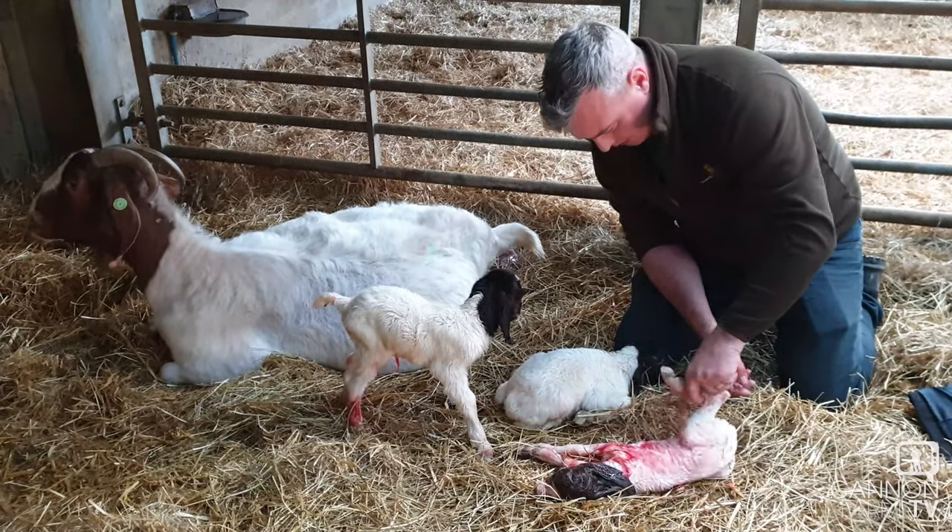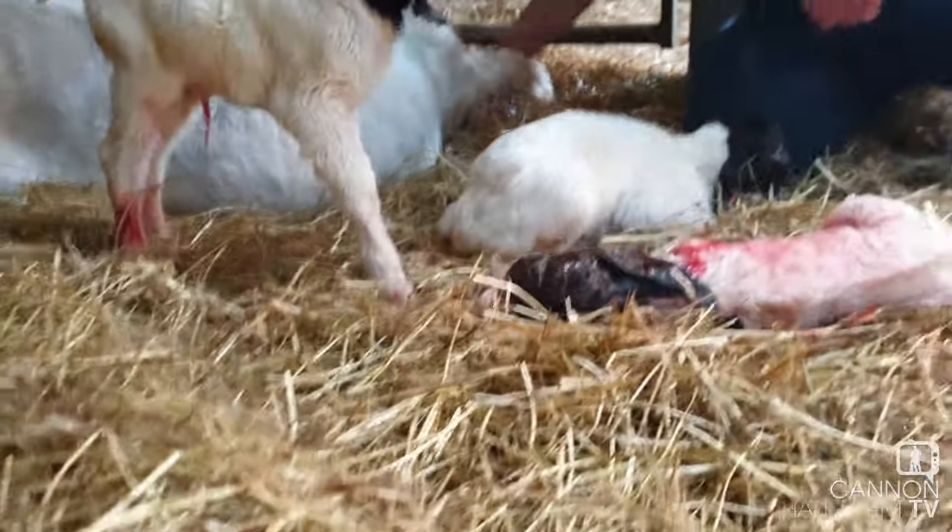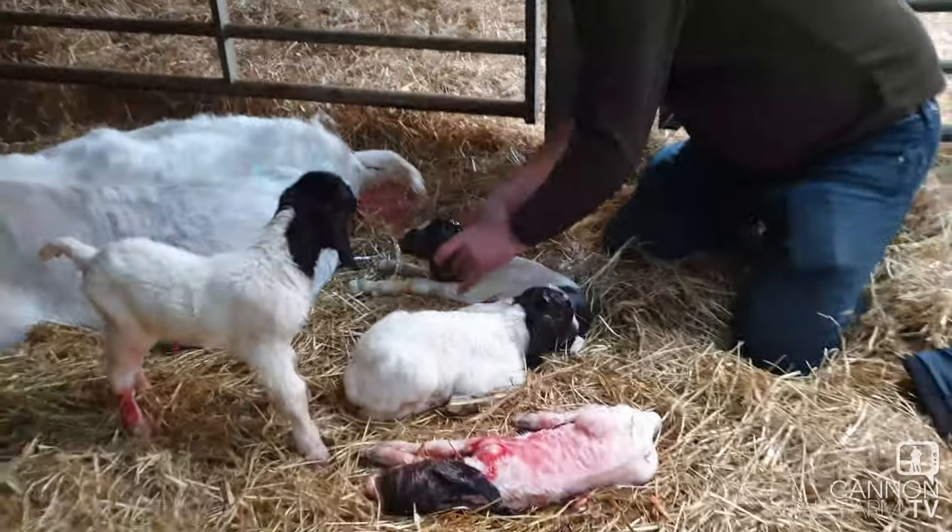Yeah, that's a lot better. It's a little boy, aren't you? Alright, well done mum. Now we do another.